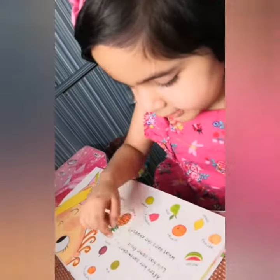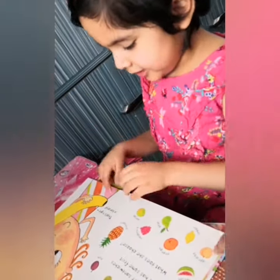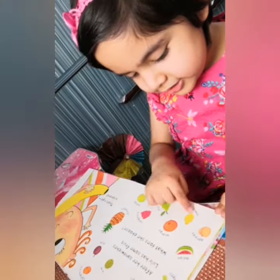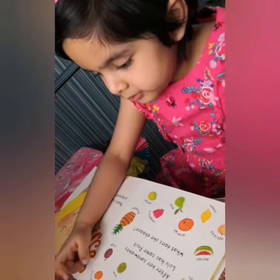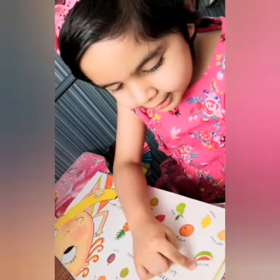After her sandwiches, Lulu has some fruit. What does she choose? That's right! Apricot, Melon, Orange, Lemon, Beer, Raspberry, Mango, Pineapple, Plum, Trangerine, Kiwi, Blue, Strawberry, Graves.